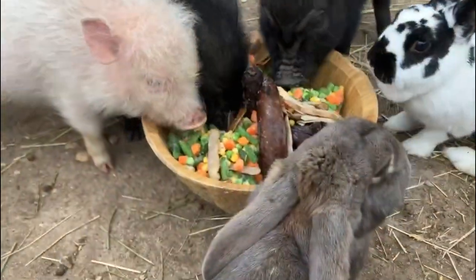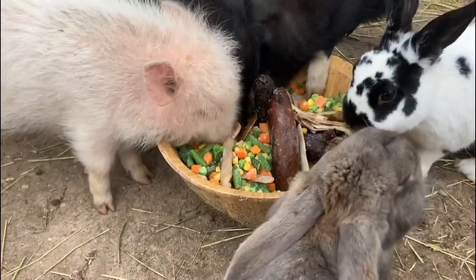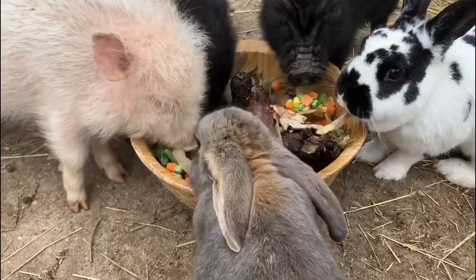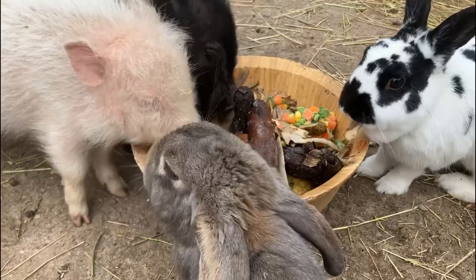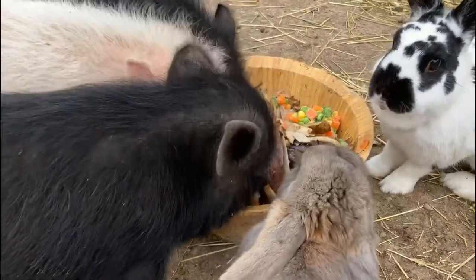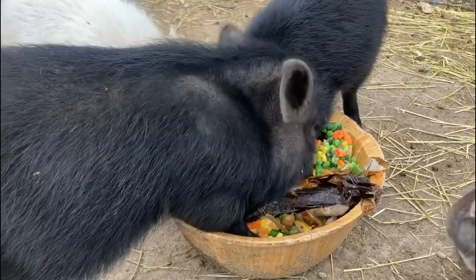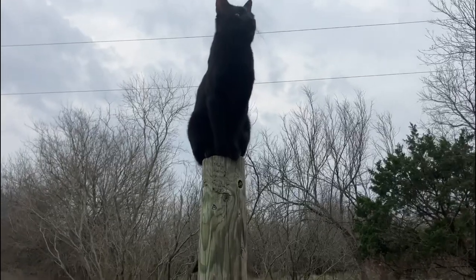The day pen is where we primarily house our potbelly pigs, but we also let our rabbits run around in there to get some exercise and sunshine. We feed our pigs a 100% vegetarian diet, so the pigs and the rabbits often share their meals — it's really great to watch.